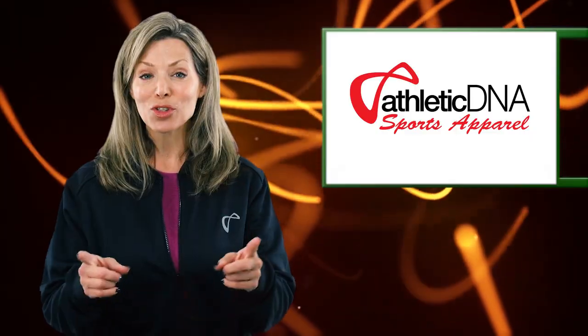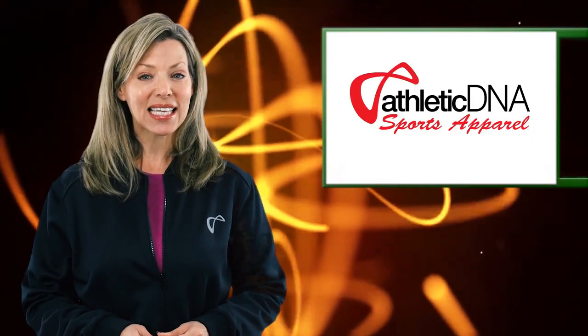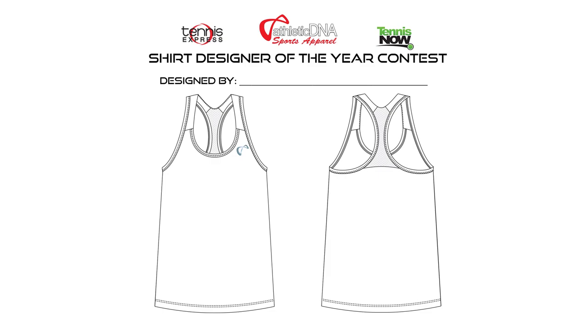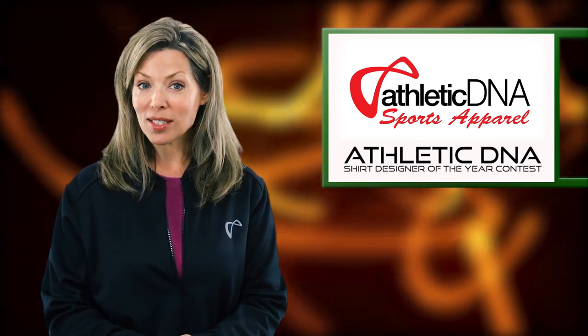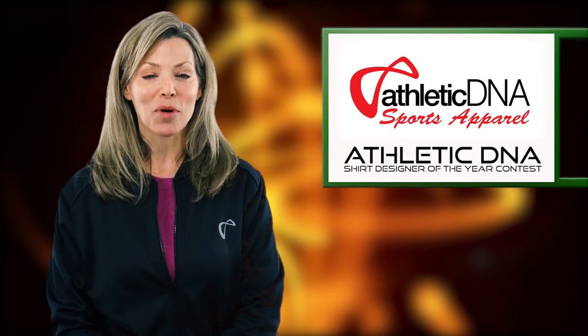Now that you've seen it, here's your chance to contribute to next spring's collection. Athletic DNA has partnered up with Tennis Now and Tennis Express to create a very cool and unique contest. The Athletic DNA Shirt Designer of the Year contest is coming up. It is fun, free to enter, offers prizes, empowers you to change tennis fashion, and you can earn a place in the brand's 2018 spring collection.